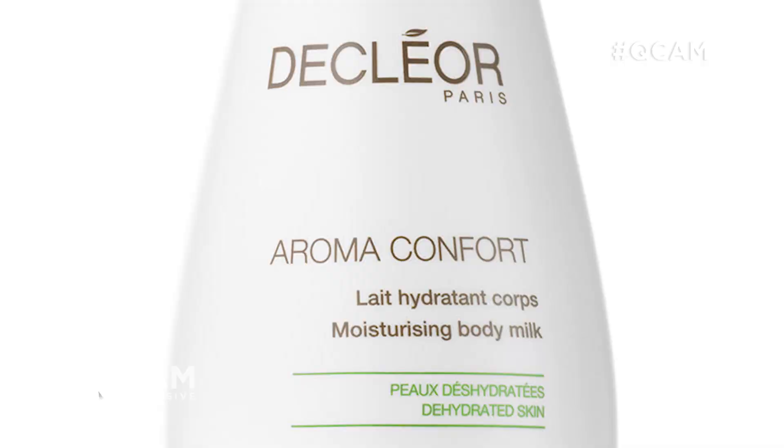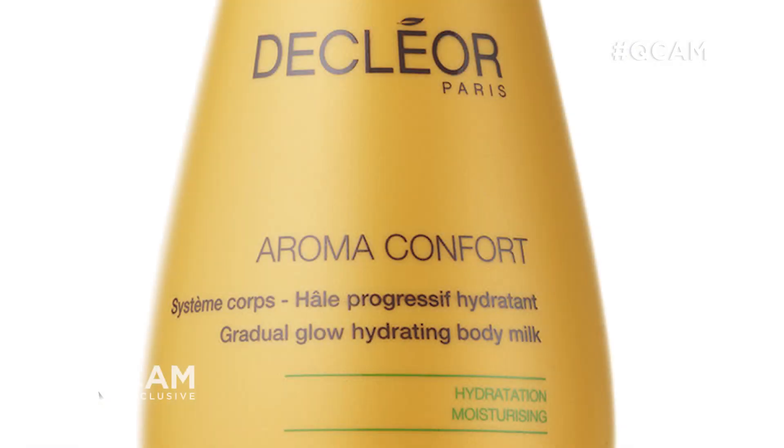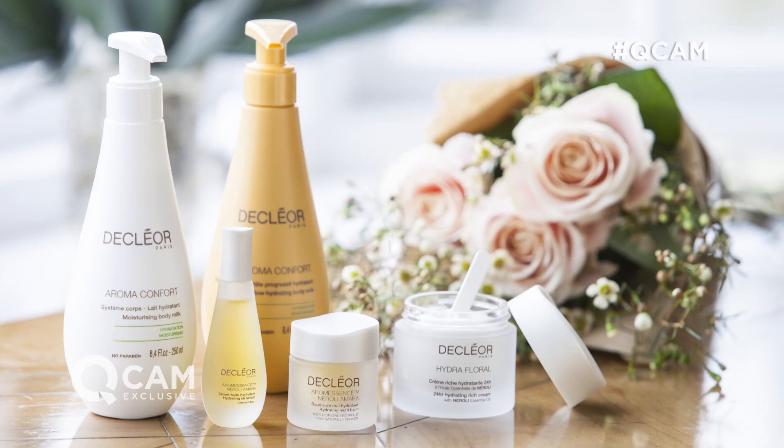And the value really is exceptional. If you were to buy each of these products individually direct from Declure, it would cost you £165. Our today's special value price, only at QVC, is under £55 plus P&P, and there are three easy payments too.